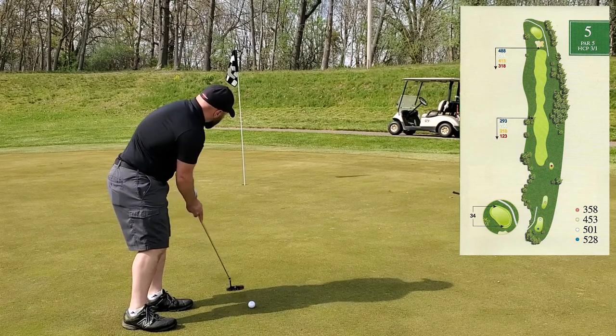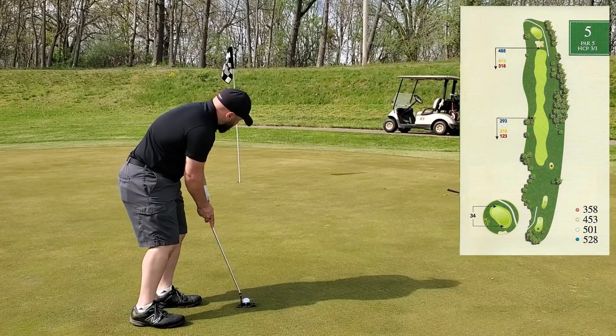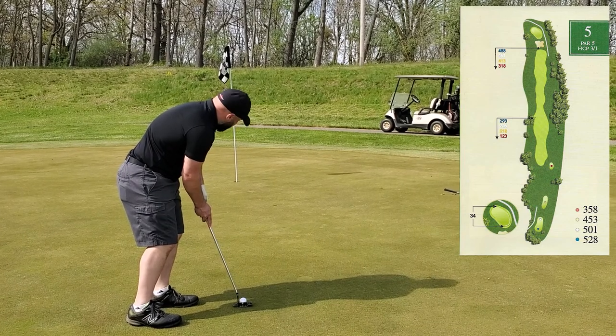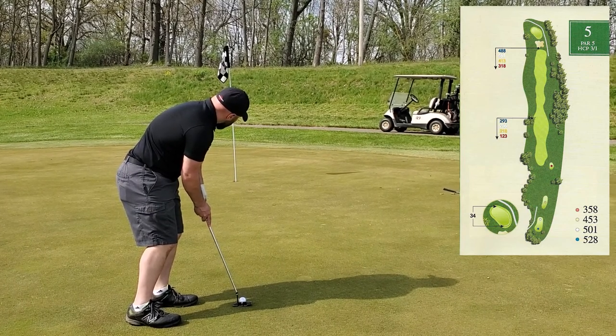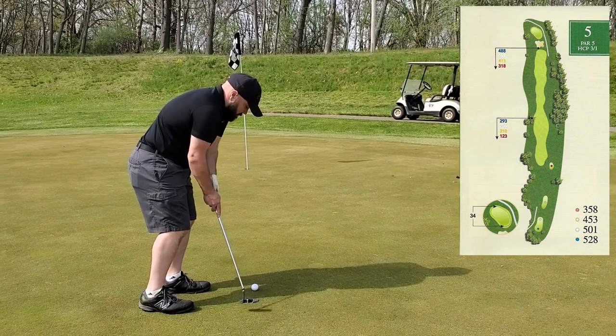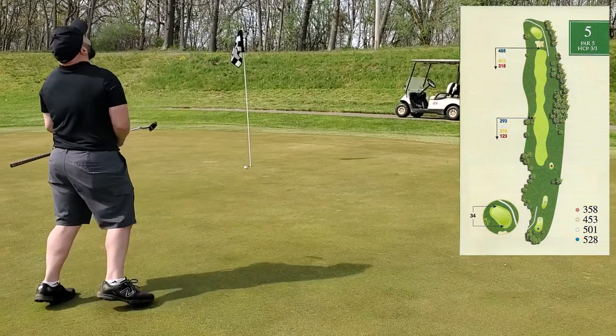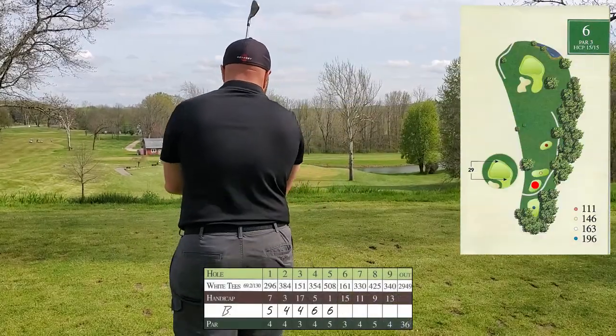That one really got onto the slope and ran downhill. I've got 15 feet left for par — the read is about two and a half cups outside right. That was a great read and a good roll; it just didn't quite go.